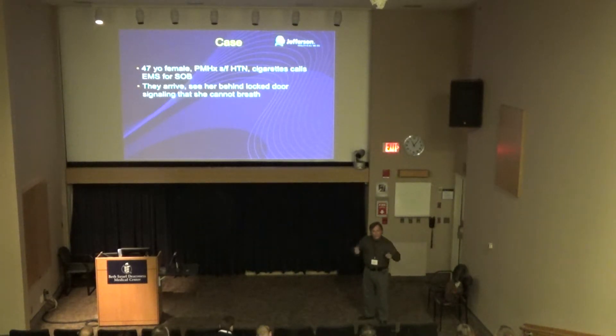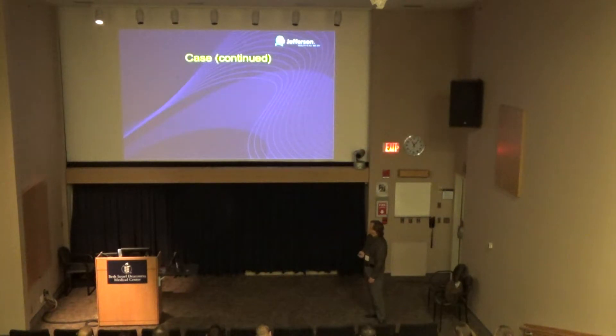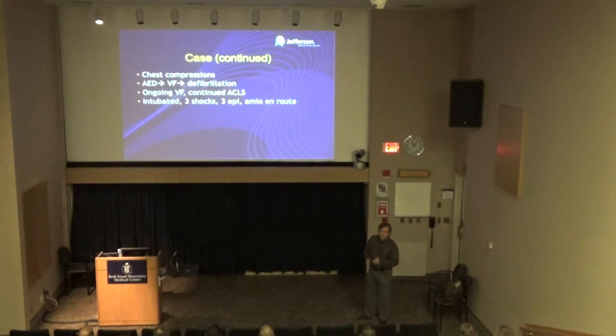She's behind a door — wood on the bottom, glass on top — signaling that she can't breathe. She collapses, and it takes them two minutes to break the window, push her body with the door, and check for a pulse. They start chest compressions, put an AED on — she's in VF. She gets defibrillated, ongoing VF, continued ACLS, gets intubated, three shocks, three doses of epi, some amiodarone. Short transport time — about a mile and a half from Penn ED.